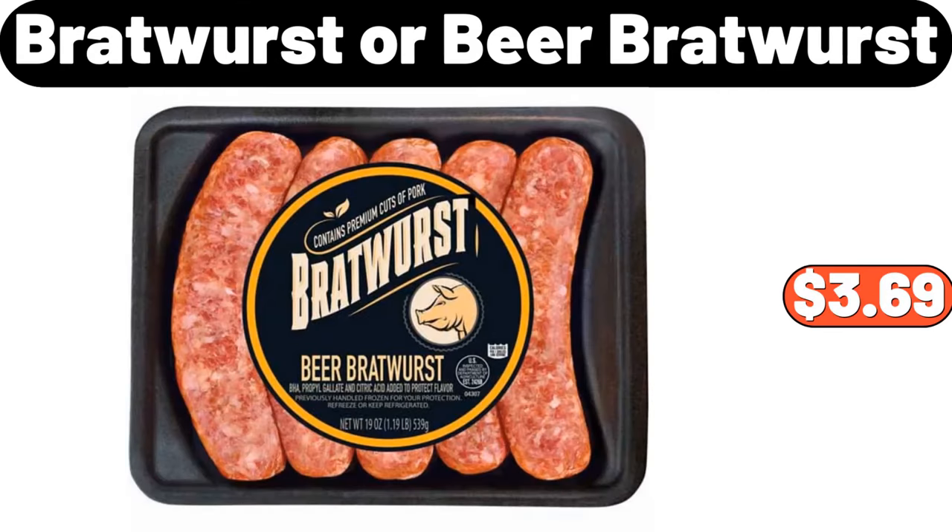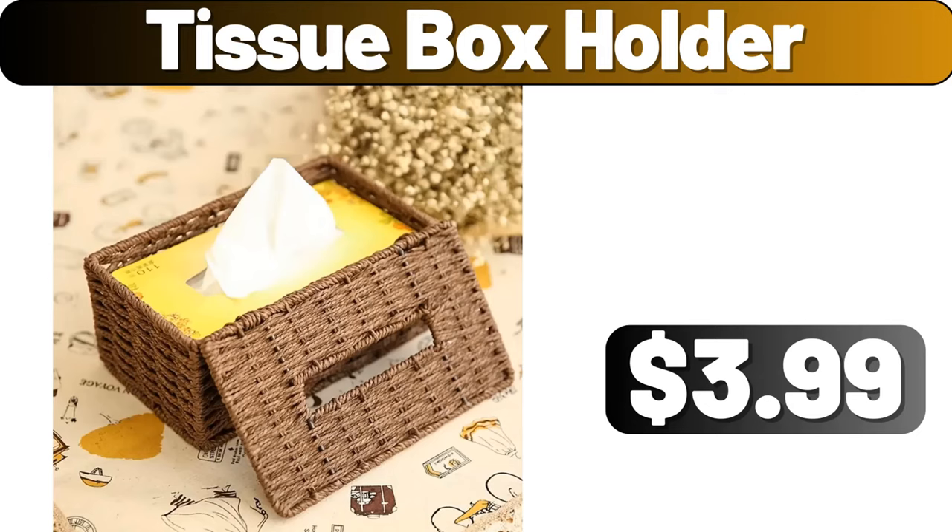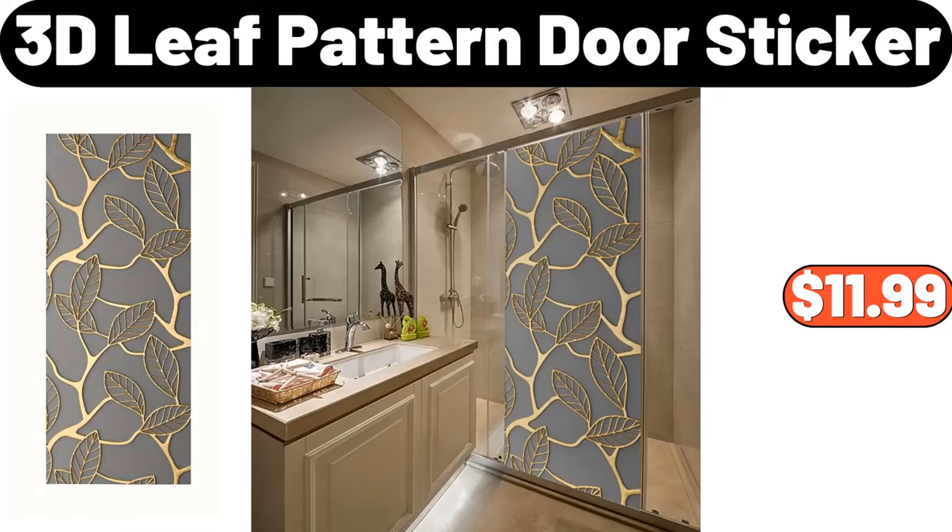Bratwurst or beer bratwurst, $3.69. Blossombunt nonstick cast aluminum pan, $24.98. Tissue box holder, $3.99. 3D leaf pattern door sticker, $11.99.